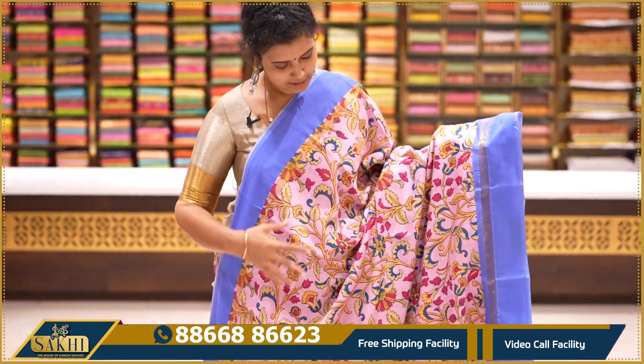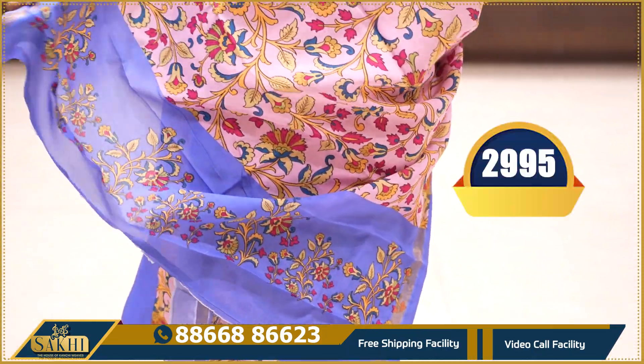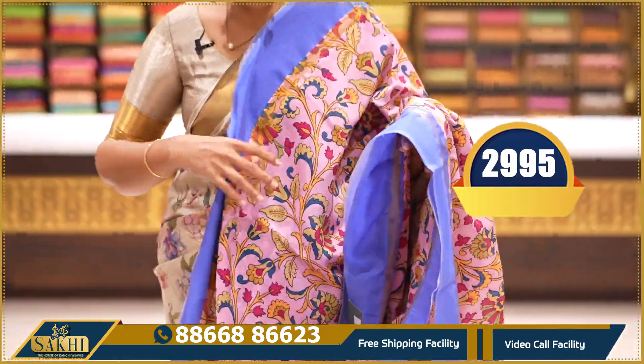Pink and blue colour — all over florals throughout the saree, two sides with blue colour plain border, pallu with small print and plain blouse. Price: ₹2,995.